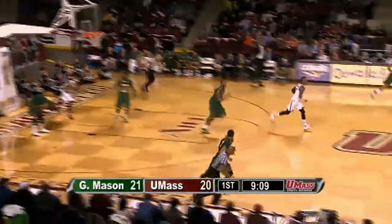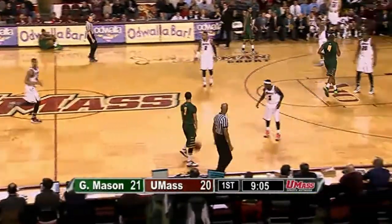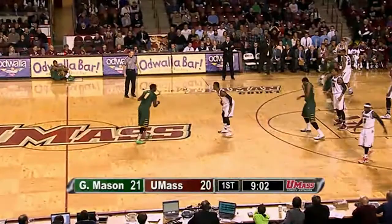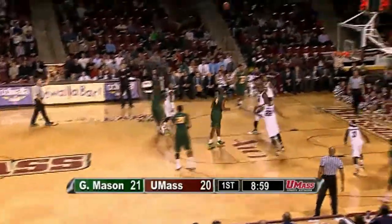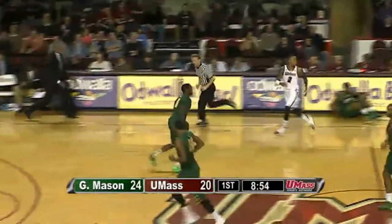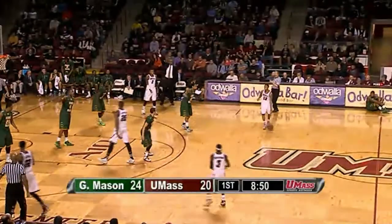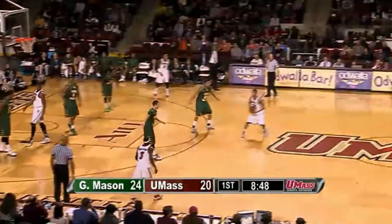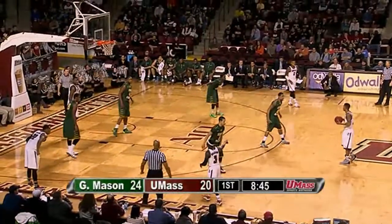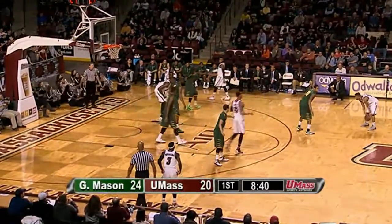George Mason by one as Brian Allen takes a three and hits it over Derek Gordon at the other end. Brian Allen's second hoop — 24-20 Patriots. That was a tough shot — Gordon is a big guard defending it. 8:45 to go in the half. It's George Mason's third three-point make in five attempts — that's why they lead by four on the road.